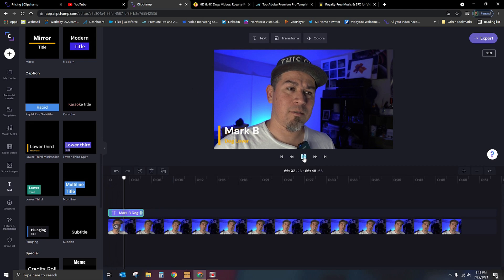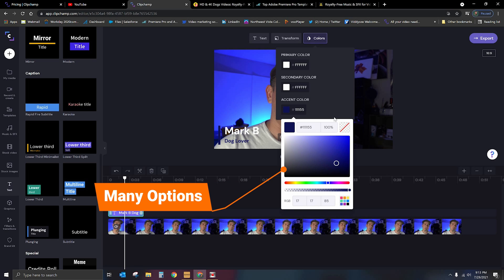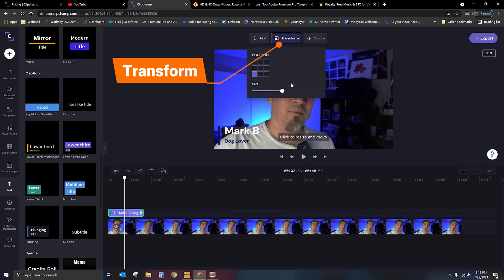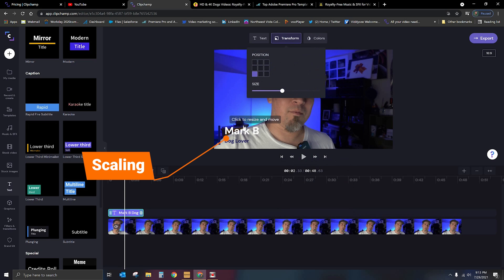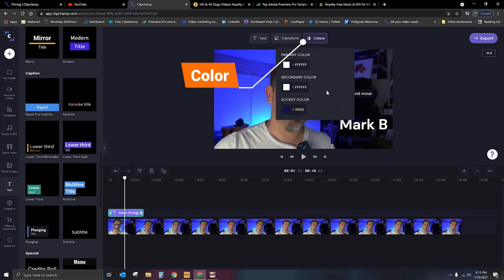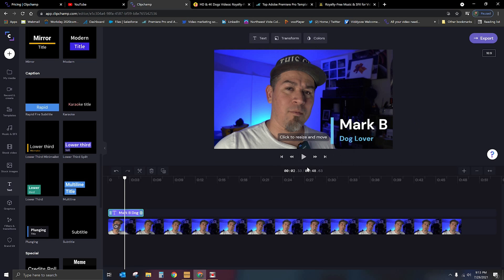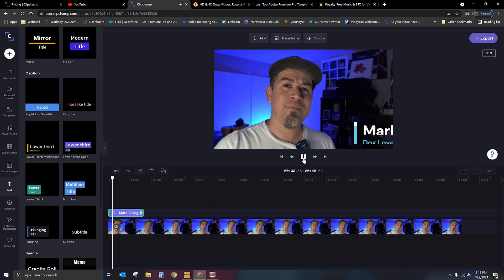There's a lower third there — there's a bunch of different ones. Let's keep it simple. I'm going to go to text and type in what it is. Once we've entered the text, now let's take a look at how it looks. The color is kind of hard to see, so we can go into the colors and change it. Let's say we want a dark blue color — we can go in here and adjust the color. I want to make it a lot darker. There we go, perfect. We can actually transform it — if I want to make it bigger, I just tap on it, then put it where I want. Now the color isn't going to work there, so let's go back to a light color. Boom — there we go. 'Mark B, Dog Lover.' So motion graphics are built into Clipchamp.